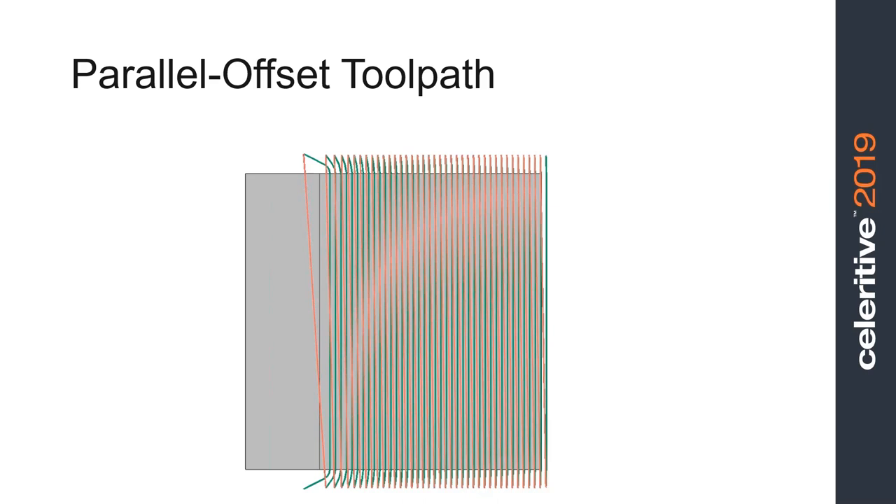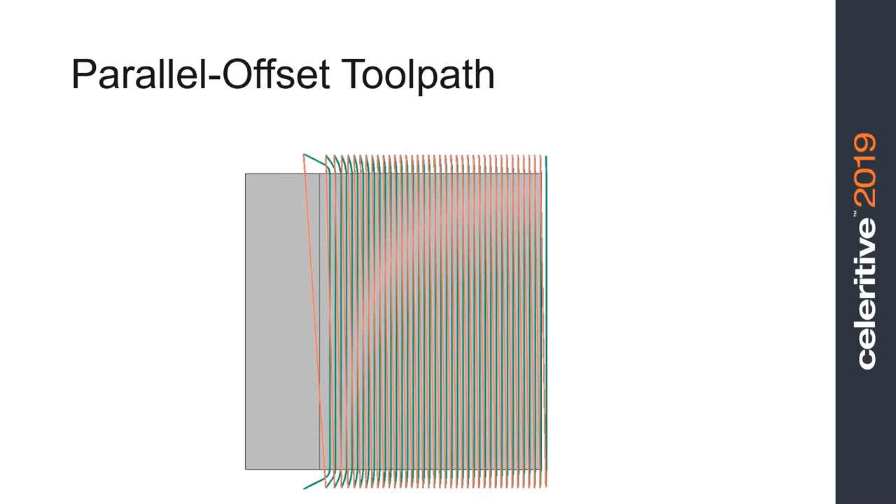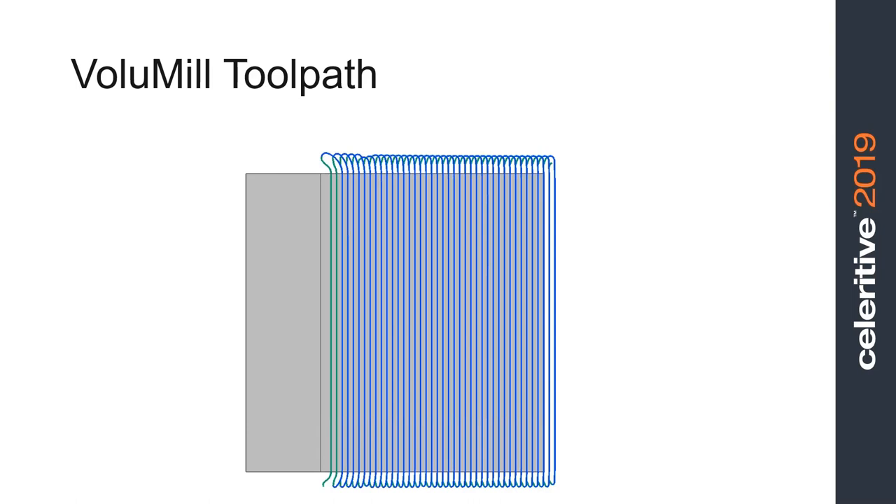Let's look at something very simple — just machining up to a shoulder with a parallel offset toolpath that every CAM system can make: a bunch of straight-line cuts parallel to that shoulder. Since the opposite edge of the stock is parallel, they're all uniform. You really can't improve on this — cut width is constant, so you can come up with a set of parameters that will be ideal. If you throw Volume Mill at this, it looks virtually identical. The repositioning at the end of one cut to the beginning of the next is different — we stay down very close to the work and use an extremely high feed rate to reposition. But while the tool is engaged in the material, there's absolutely no difference between a Volume Mill tool path and a parallel offset tool path. You can't improve upon those cutting conditions.